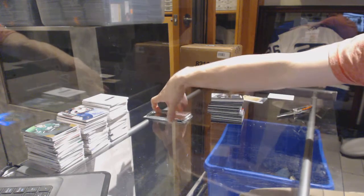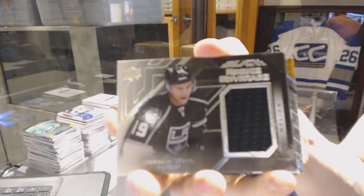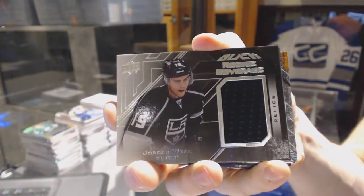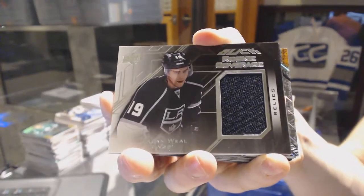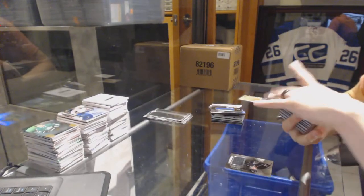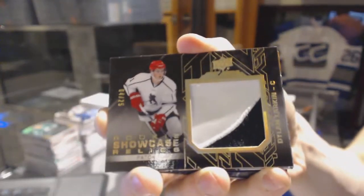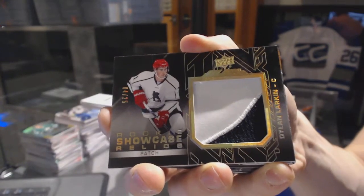We start with a rookie coverage jersey for the LA Kings — Jordan Wheel. We've also got a rookie showcase relics patch, number 4 of 25, for the Detroit Red Wings — Dylan Larkin.